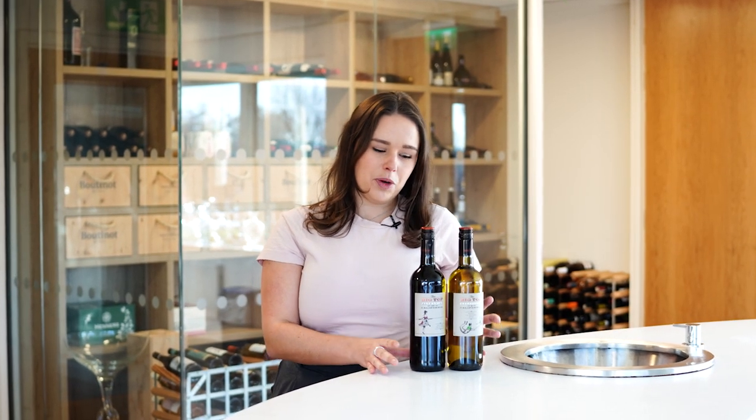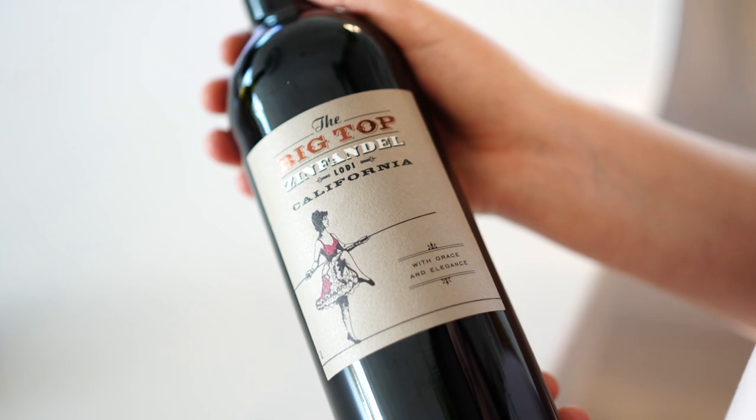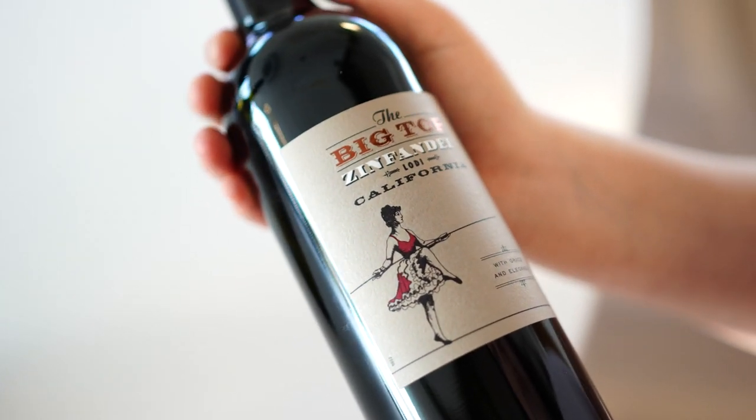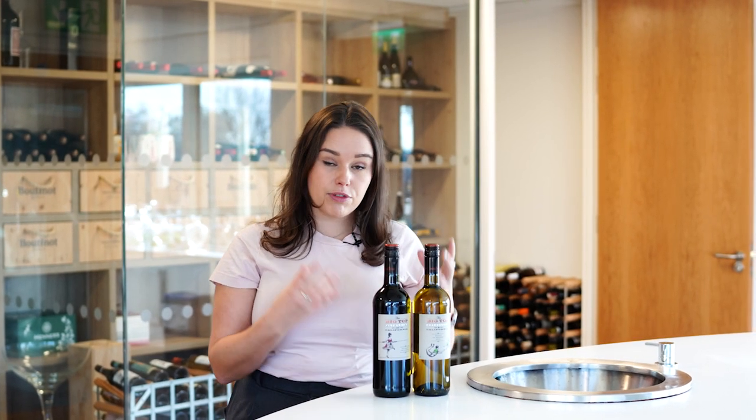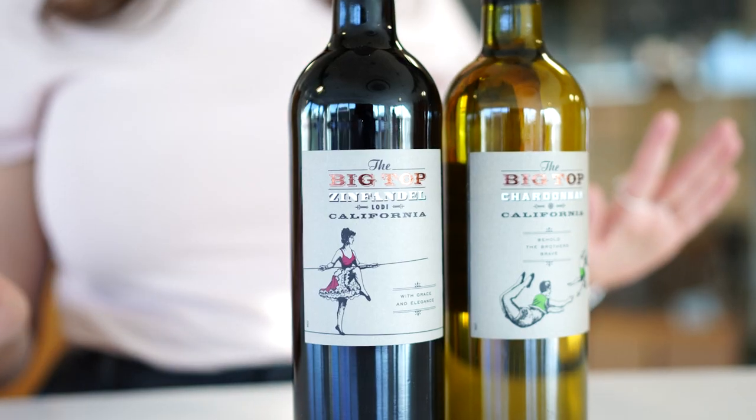Throughout the range we have a really nice fruit-driven style of red Zinfandel, a classic Chardonnay, and of course a white Zinfandel as well. These are Californian classics that you'd expect to find on any retail shelf or on a wine list, and they offer really great value for money — easy-drinking, fruit-driven wines perfect for any occasion.